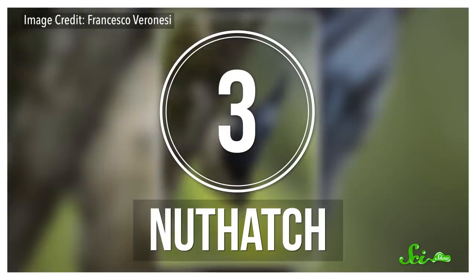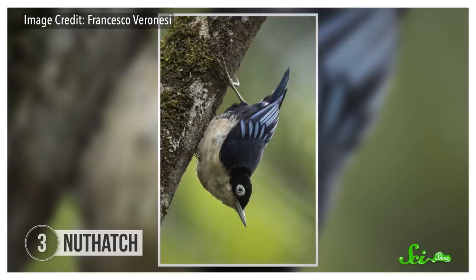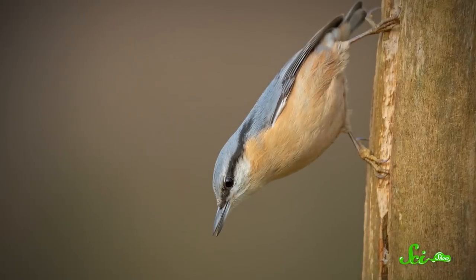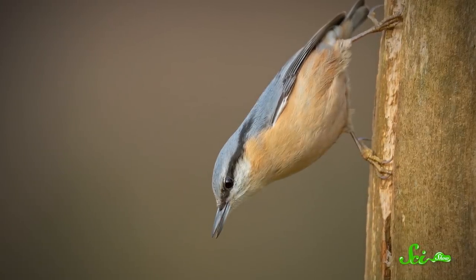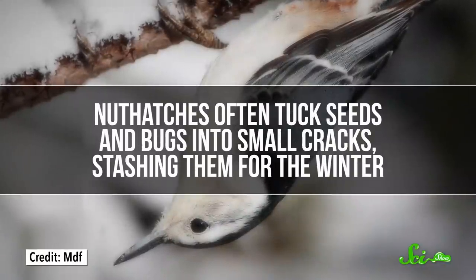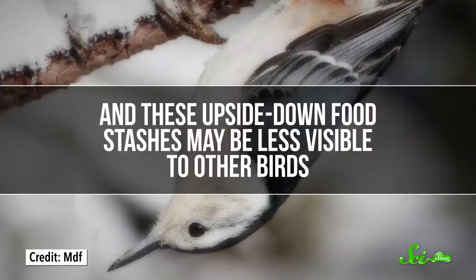Back on land, a small woodland bird called the nuthatch is known for its habit of foraging upside-down. These birds spend a lot of time on tree trunks and branches, where they're equally at ease moving up, down, or sideways. But when they look for food, they usually go head-first down tree trunks and underneath branches. Scientists think it's about having a unique perspective — other competing birds like woodpeckers and creepers forage right-side up, so flipping over may help the nuthatch find food those birds miss. It may also help them hide food, tucking seeds and bugs into cracks as upside-down stashes less visible to other birds.